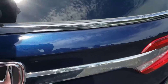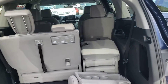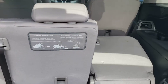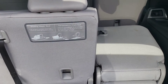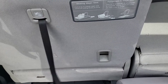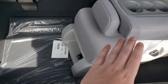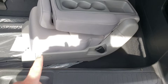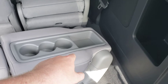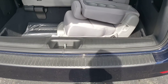The back of the Odyssey has a very roomy, deep-set trunk. The third row is split 60-40 — pull these levers and you can either bring the seat all the way forward or flip it back so it folds into the trunk area. The insert for the second row folds down and has cup holders and a center storage area, or it can be flipped up to make a full bench seat in the back of the car.